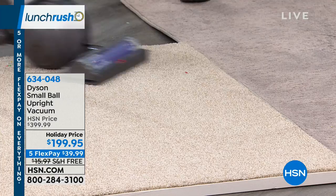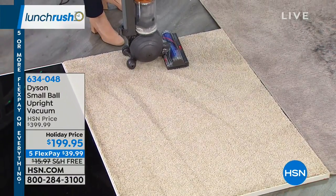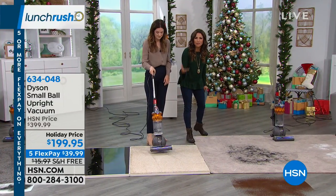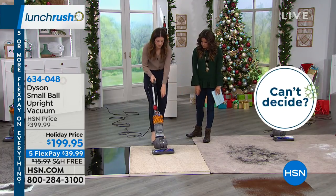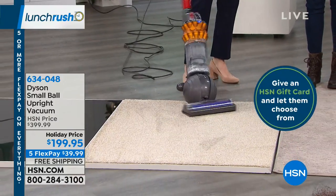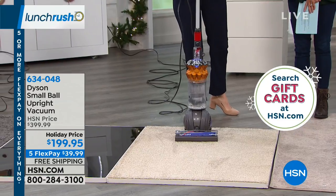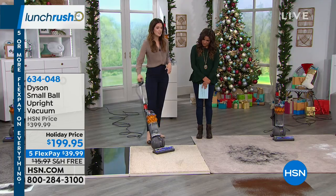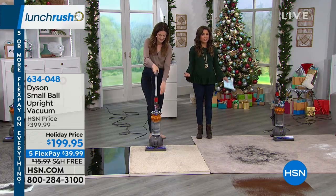You can hear the difference when it moves from the hard floor to the carpet, adjusting itself. The ball technology — Dyson's patented feature — gives the power back into your hand. It glides and you can maneuver around furniture with a low center of gravity, really putting you in control.